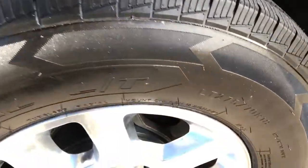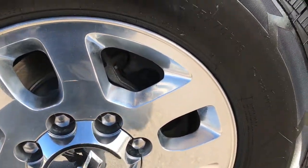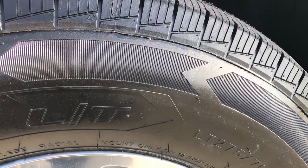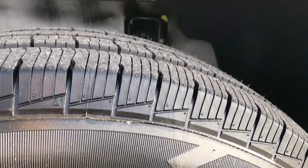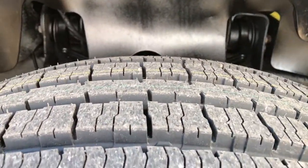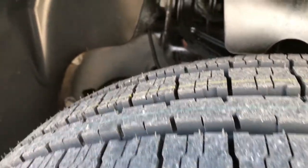It has 18 inch polished aluminum rims that are in really nice shape — no major scuffs. This truck has brand new Wild Trail commercial LT275/70R18 tires with all the tread left. You can see the little wear knobs on there. We put these on during our safety inspection, so they are brand new all the way around.